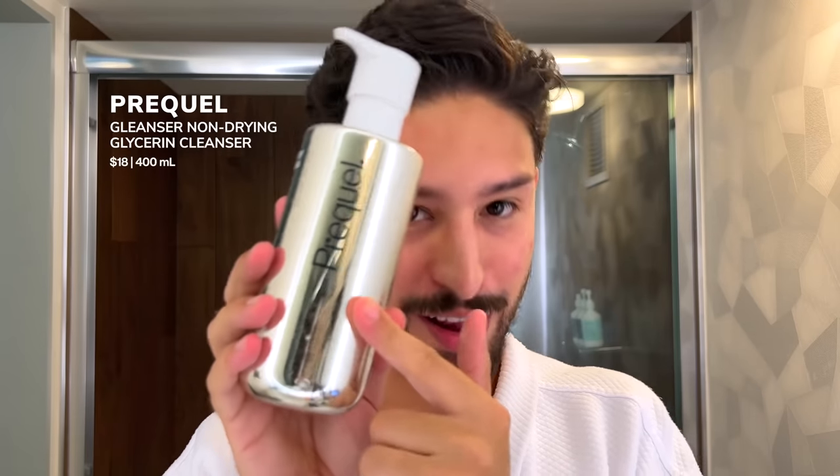Another cleanser I've really been liking is the new one from Prequel — Dr. Sam Ellis's brand. I did go to the launch event for this in LA. Out of the three products in the launch, this is my favorite. It's a very glycerin-heavy gel cleanser that foams just the slightest bit — similar to the OSEA cleanser. When you rinse it off, your skin feels very conditioned. I'm trying to lean away from stripping cleansers during summer and toward these nourishing ones.